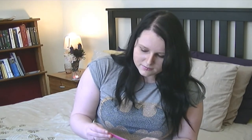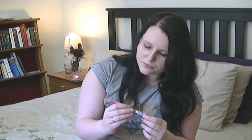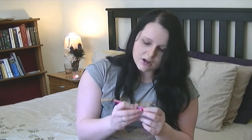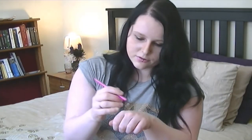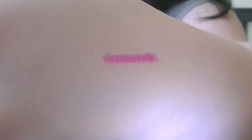I went a bit crazy on drugstore haul this month and I bought some crazy colors when it comes to makeup. One of these was the Contour Clubbing Waterproof Eye Pencil by Bourjois. The color is called Pink About You — it's a neon pink. I'm going to swatch this for you guys because this color is awesome. It really is a neon pink. Look at that.